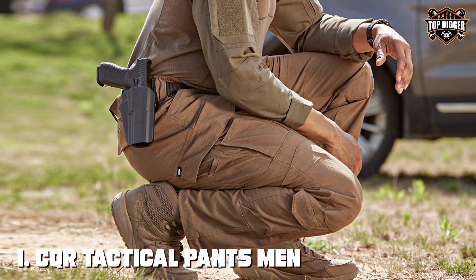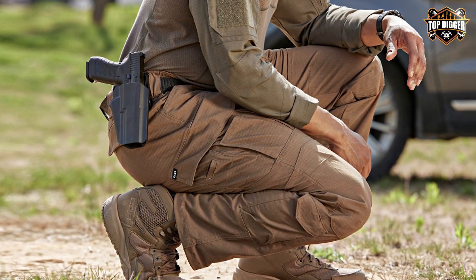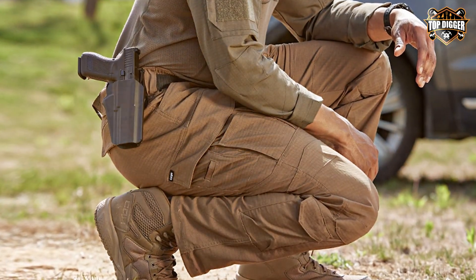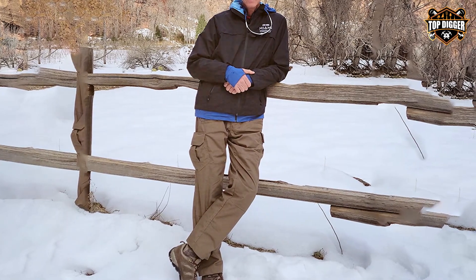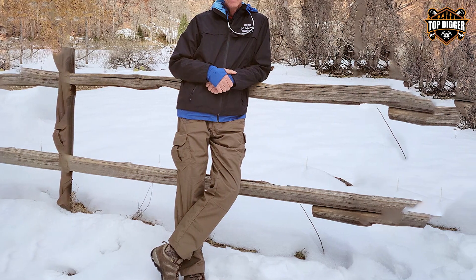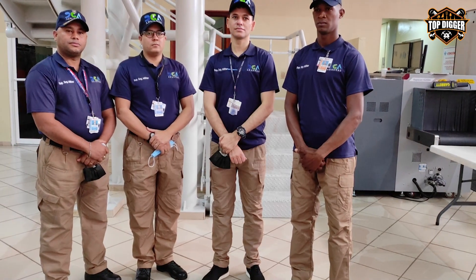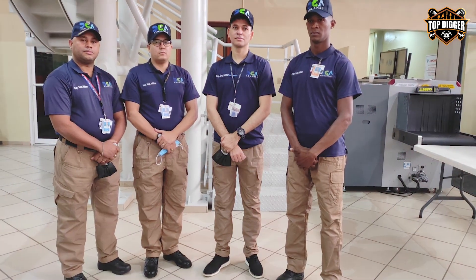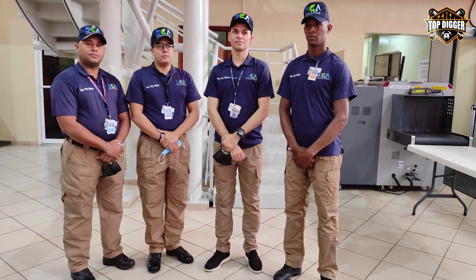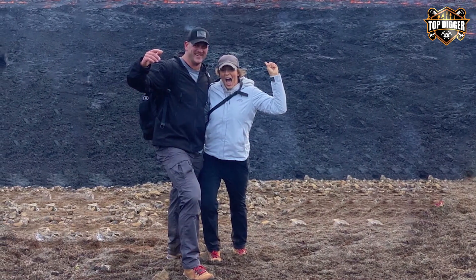Starting our list at number 1, the CQR Tactical Pants are a game-changer for those seeking a blend of lightweight comfort and durability. Crafted with a water-resistant fabric, these pants ensure you stay dry during unexpected downpours or when traversing wet terrains. The design focuses on mobility and efficiency, featuring multiple pockets strategically placed for easy access to your essential items. The quality of construction is apparent, with reinforced stitching and a ripstop fabric that resists wear and tear, making them a reliable choice for both hiking and everyday wear.